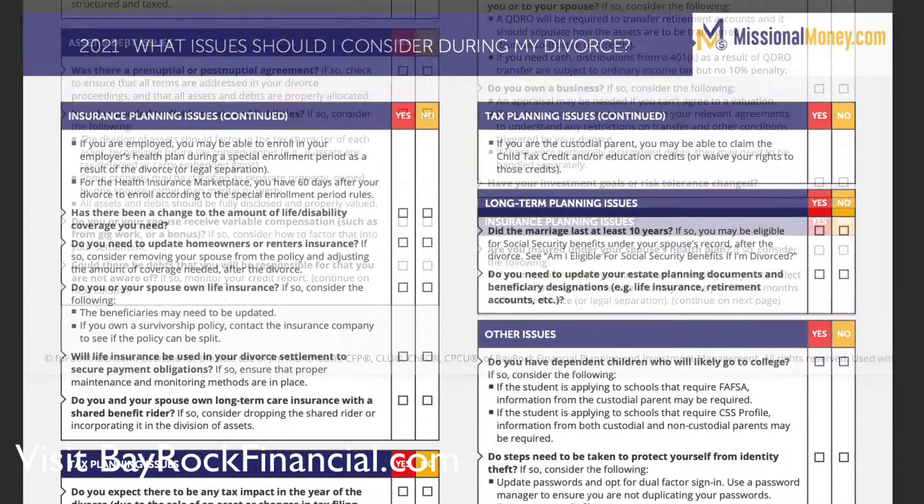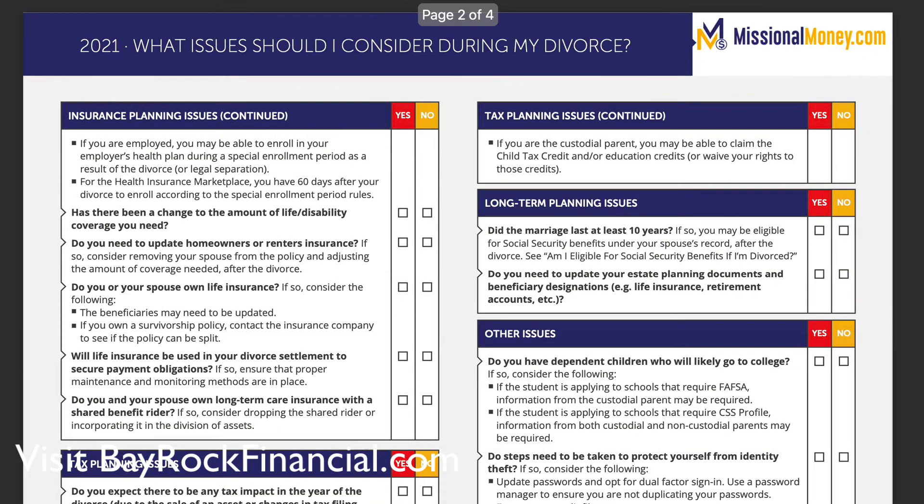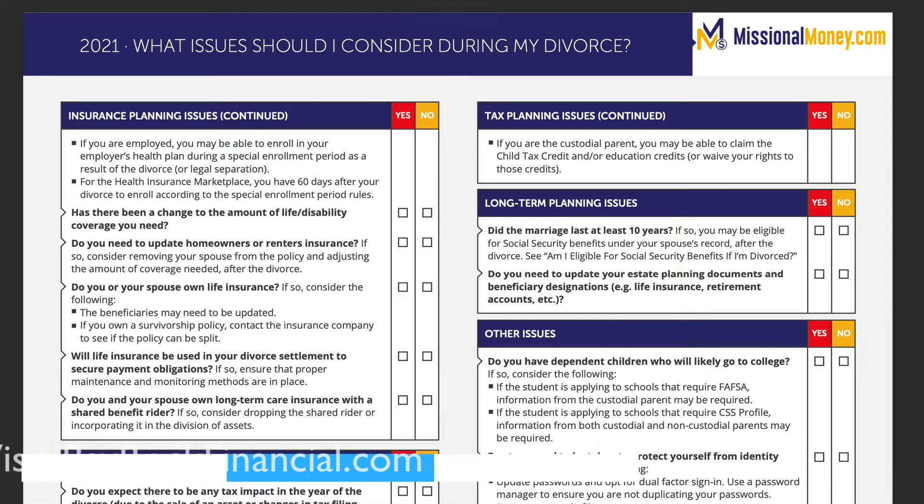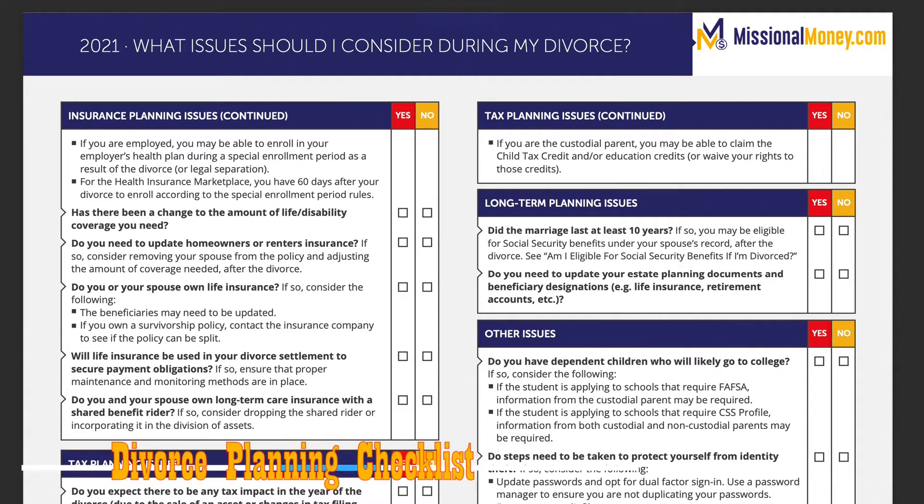So let's just take a quick look at the guide and you can see how it's laid out and how much the checklist covers, depending on your financial situation.